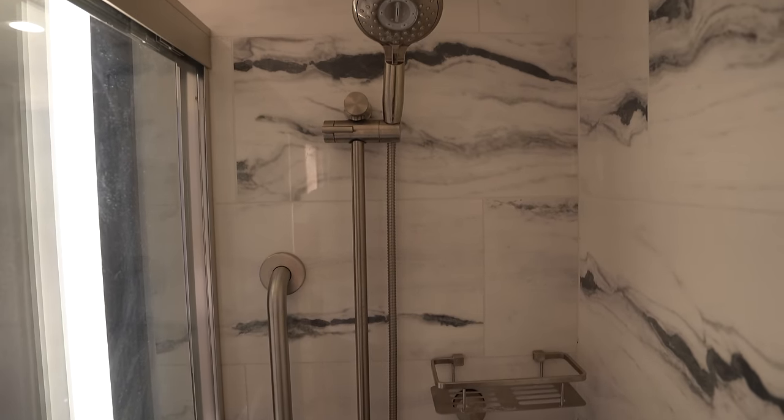I appreciate that we have a glass door on the shower and what looks like a really nice showerhead, but it's pretty tiny in here.